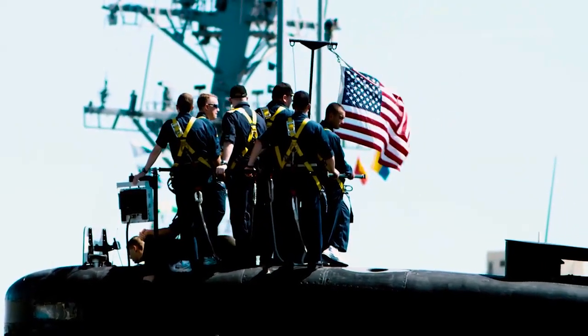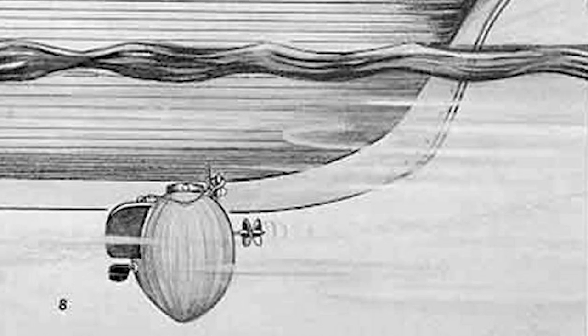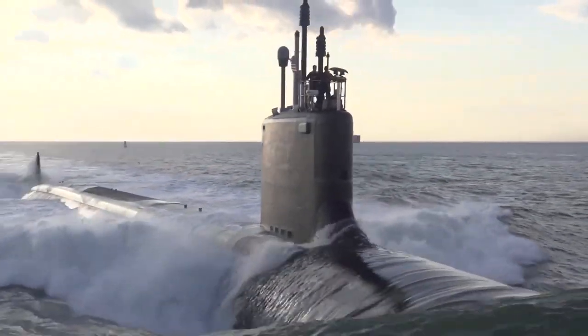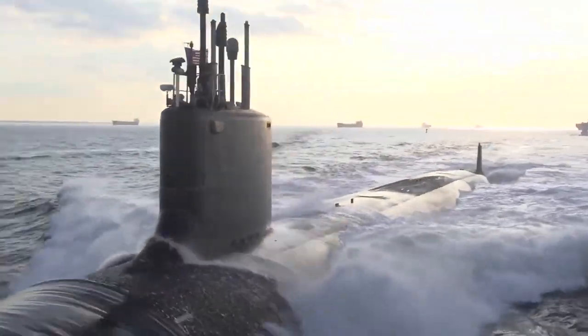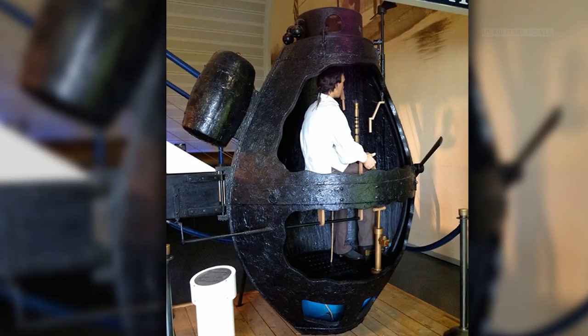The submarine has a long history in the United States, beginning with the Turtle, the world's first submersible with a documented record of use in combat. The Turtle was built in 1775 and was made to attach explosive charges to the hulls of ships. Several attempts were made against British ships in American harbors in 1776, but none were successful.